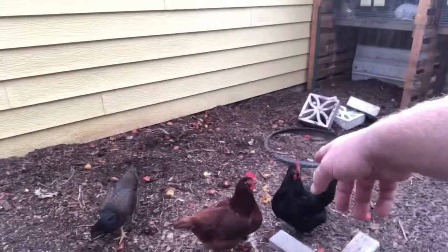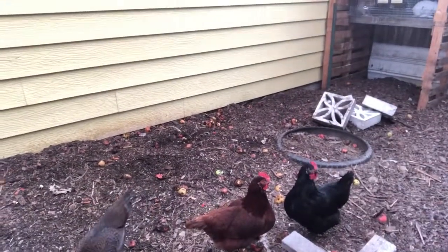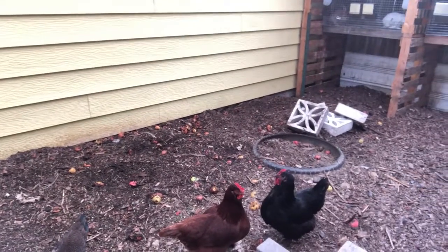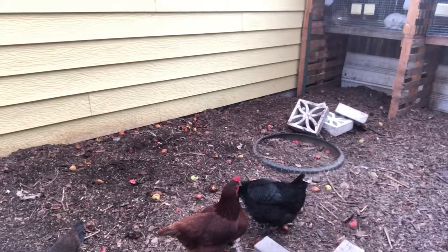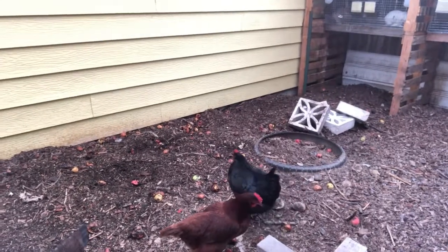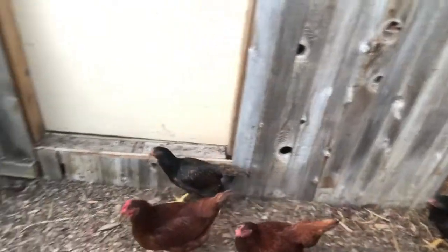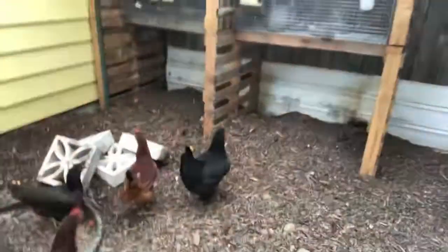These two are challenging each other. Ow ow ow ow - that hurt, I was not expecting that! One of them decided to peck my foot and got me right on the bone. I'm wearing sandals - oh yeah, don't wear sandals in a chicken coop.